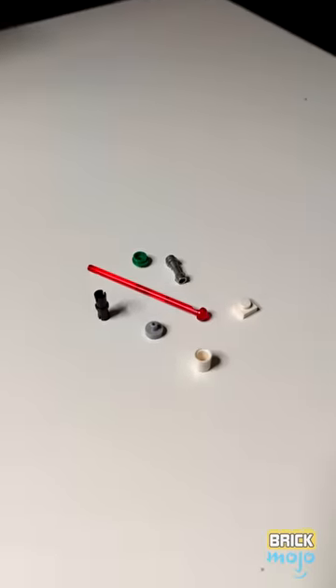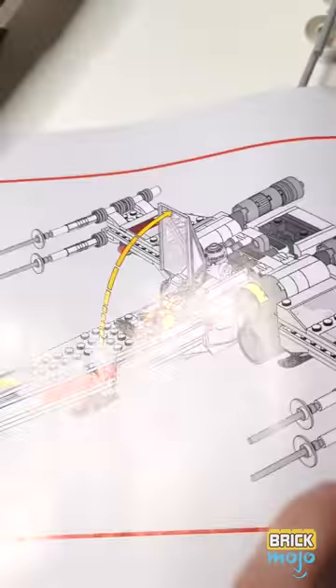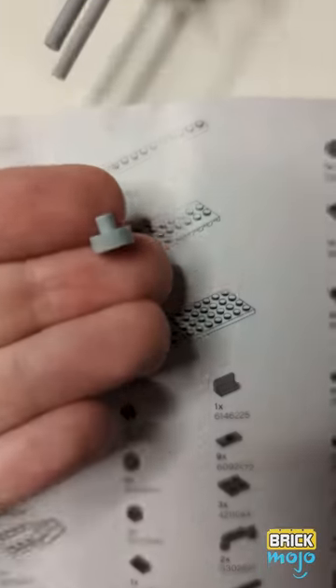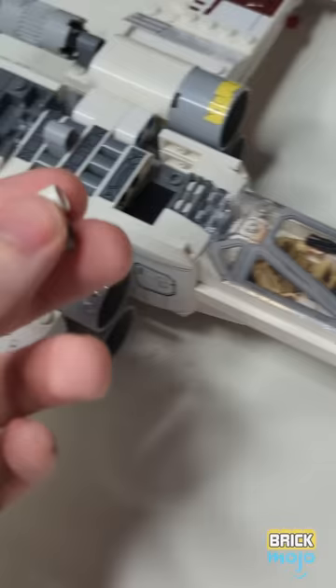And done! Modern LEGO sets always catalog the pieces they include — how many and what type — but some boxes hide a dark secret: extra pieces.